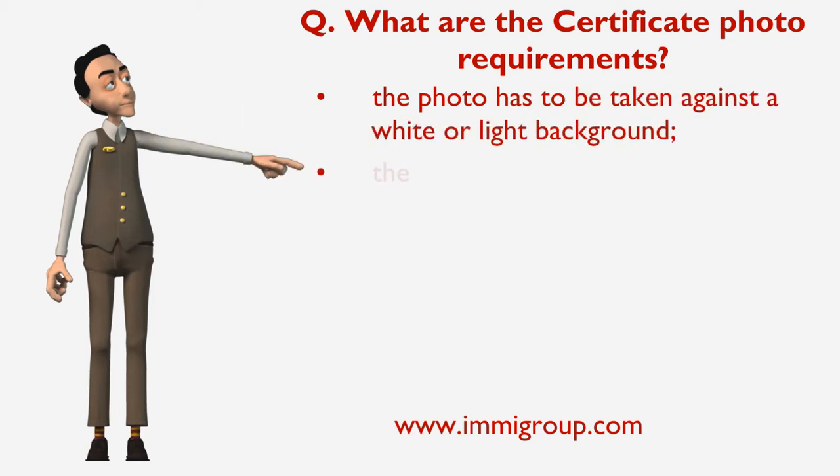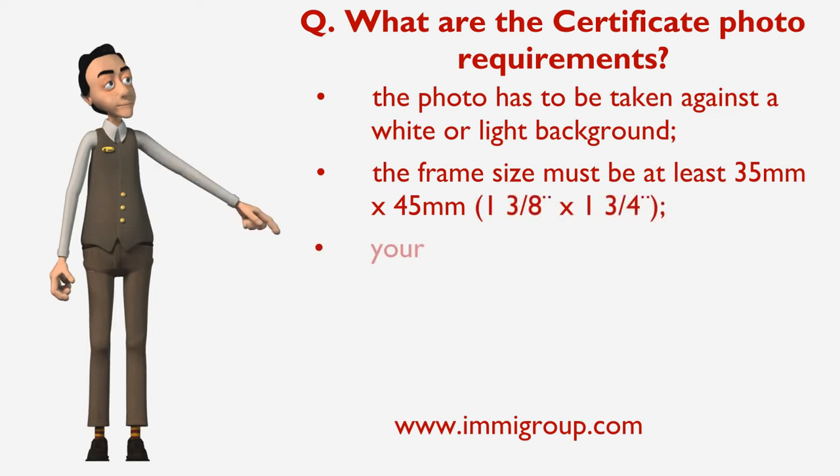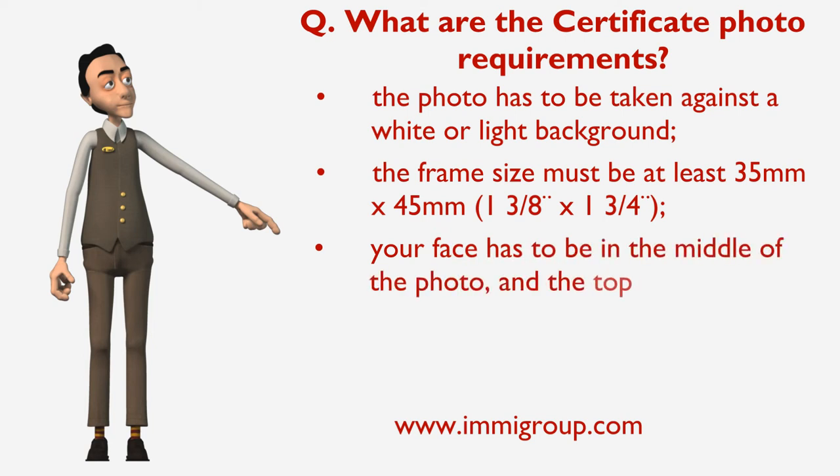The frame size must be at least 35mm x 45mm, or 1⅜ x 1¾ inches. Your face has to be in the middle of the photo and the top of your shoulders have to be visible.